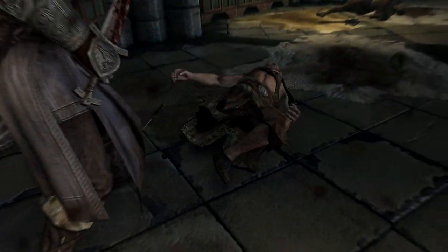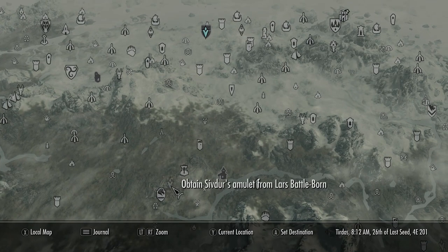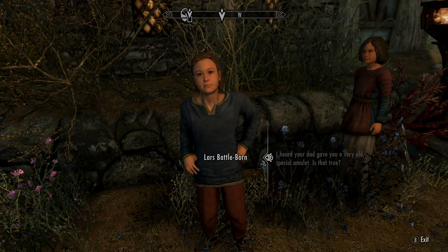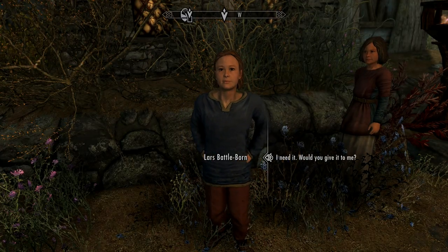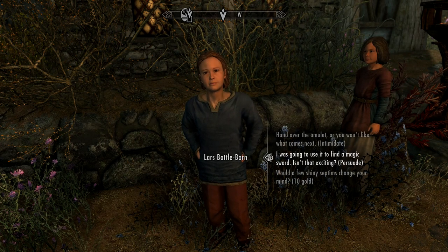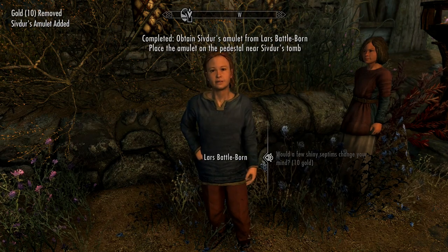Now we need to fast travel back over to Whiterun - use the Dragonsreach marker to teleport quicker. You'll come across a snotty-nosed kid and you can decide to battle with him, or intimidate or persuade him to give you an amulet.